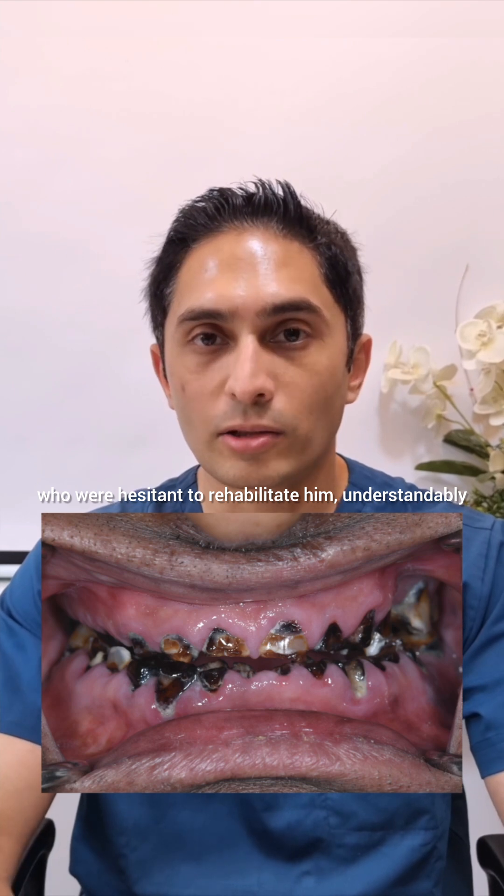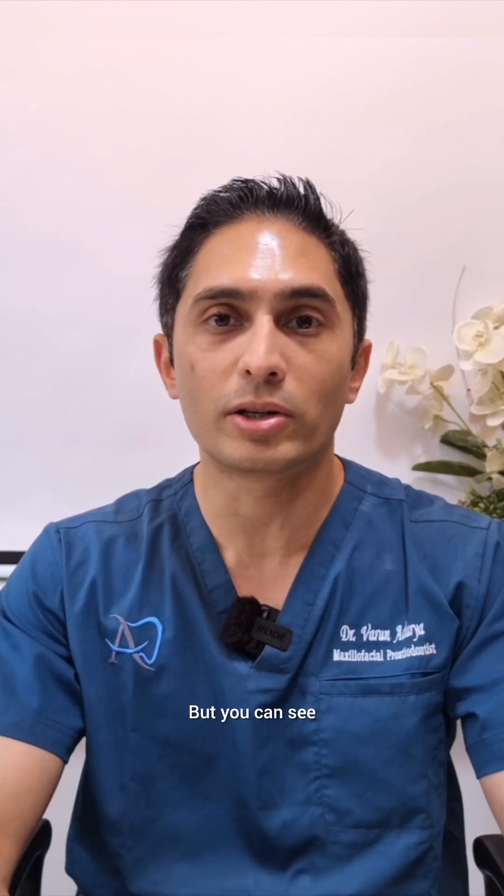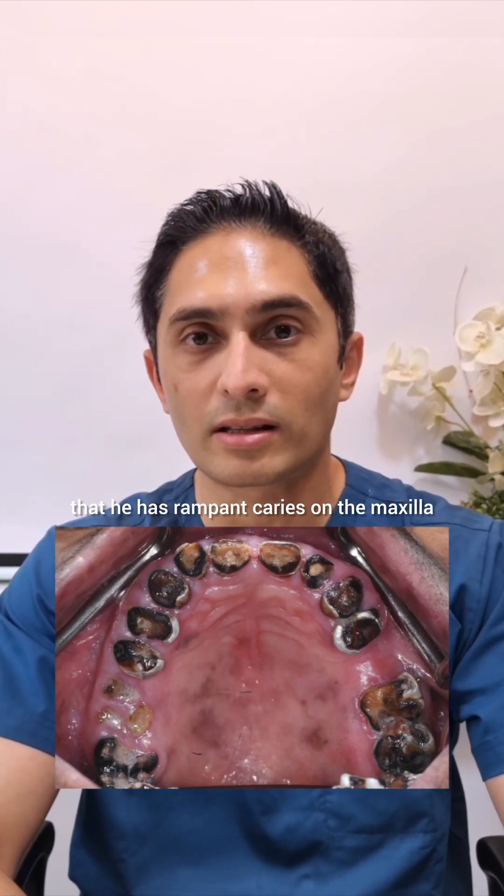He had been to multiple dentists who were hesitant to rehabilitate him — understandably — but you can see that he has rampant caries on the maxilla and the mandible.